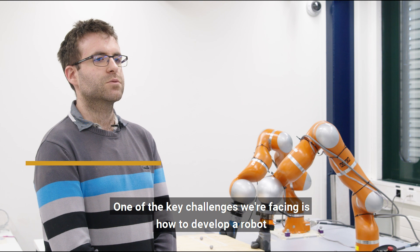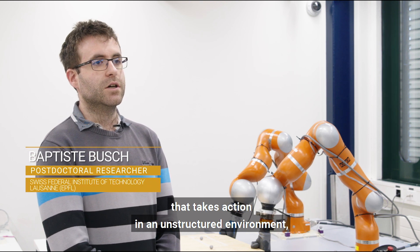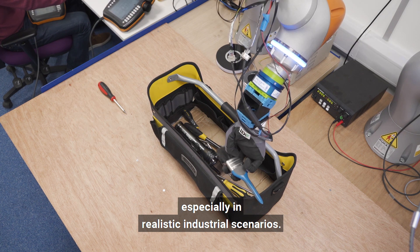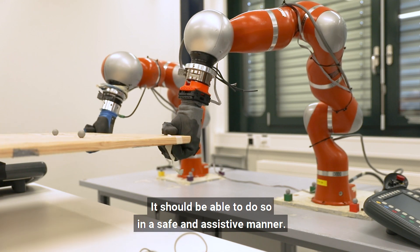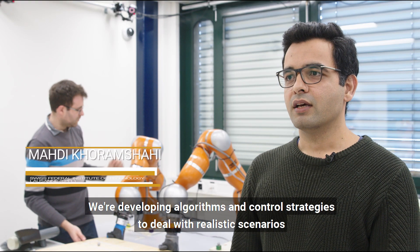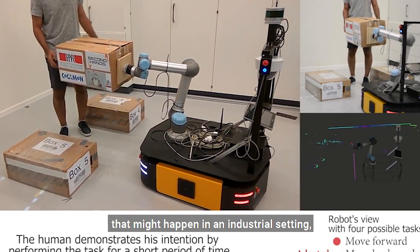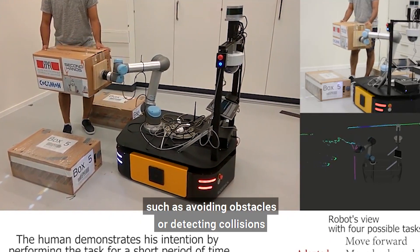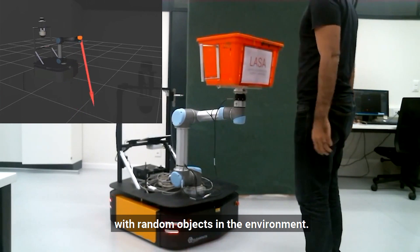One of the key challenges we are facing is how to develop a robot that takes action in an unstructured environment, especially in more realistic industrial scenarios. It should be able to do so in a safe and assistive manner. We are developing algorithms and control strategies to deal with realistic scenarios that might happen in an industrial setting, such as avoiding obstacles or detecting collisions with random objects in the environment.